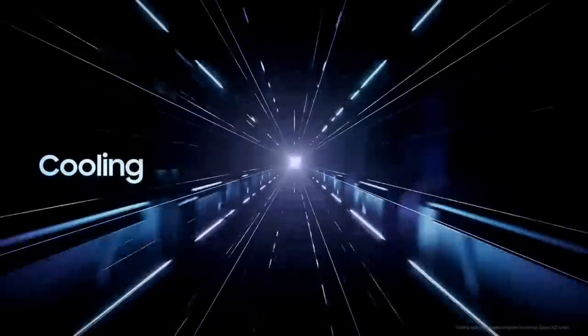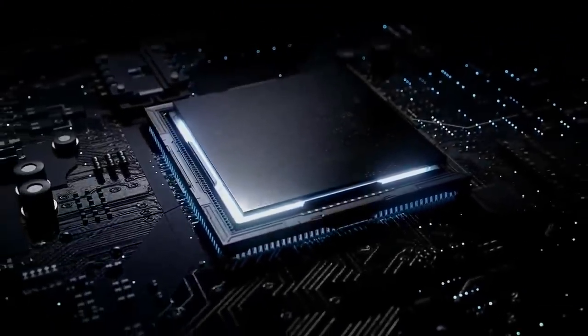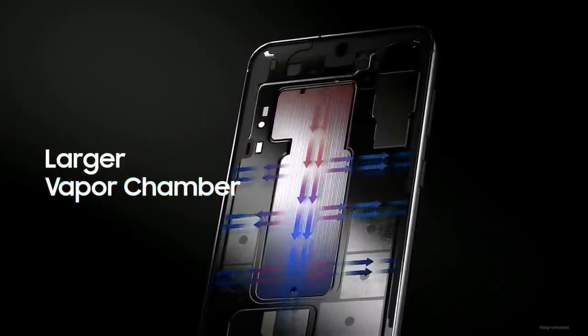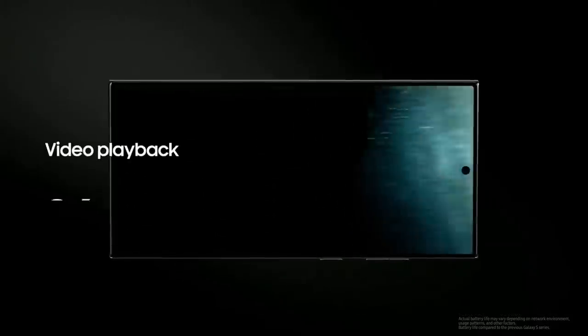We've improved the cooling system on the Galaxy S23 Series, so your smartphone can regulate its temperature while maintaining powerful performance. The vapor chamber is central to this process and is now larger than before, so you can game or stream music and videos for even longer.